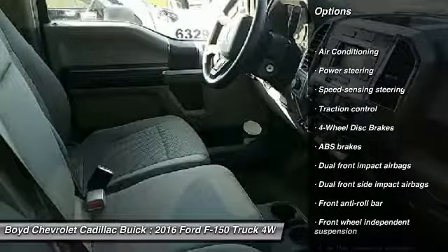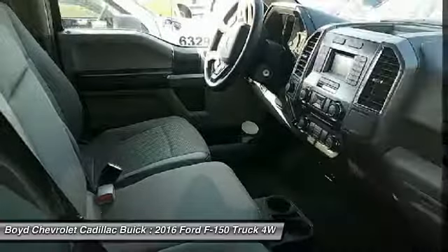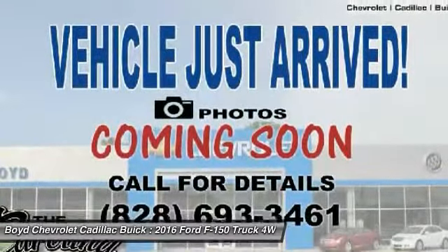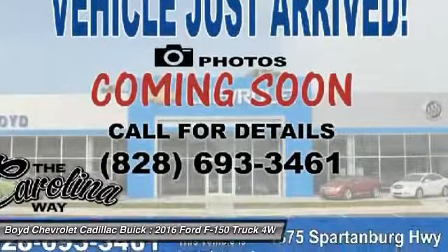Traction control. Dual airbags. Power steering. Four-wheel disc brakes. Electronic stability control. Brake assist. Tachometer. Tilt steering wheel. Passenger vanity mirror.